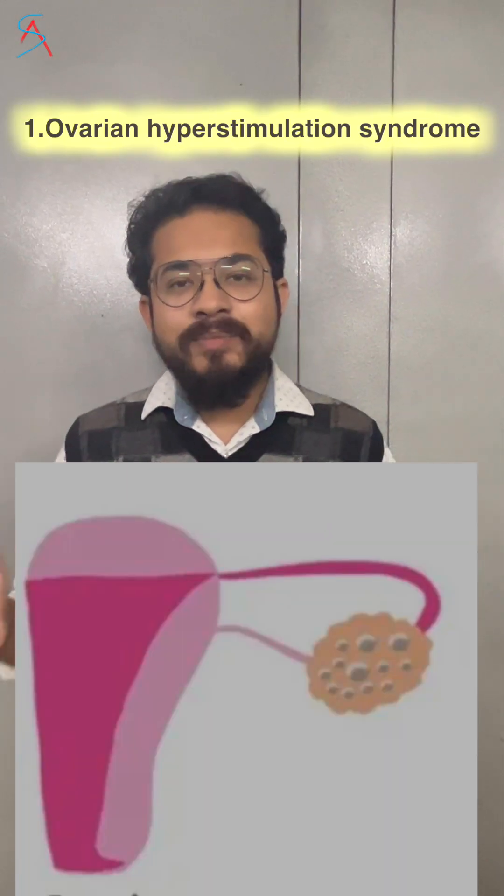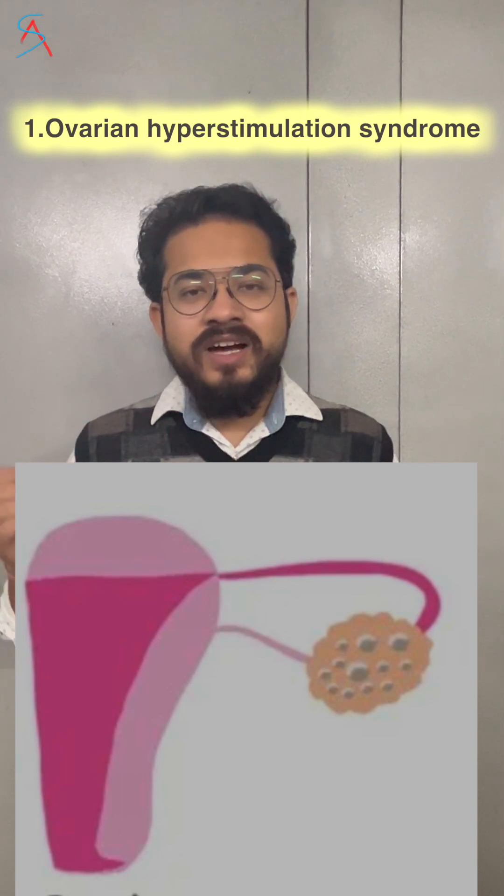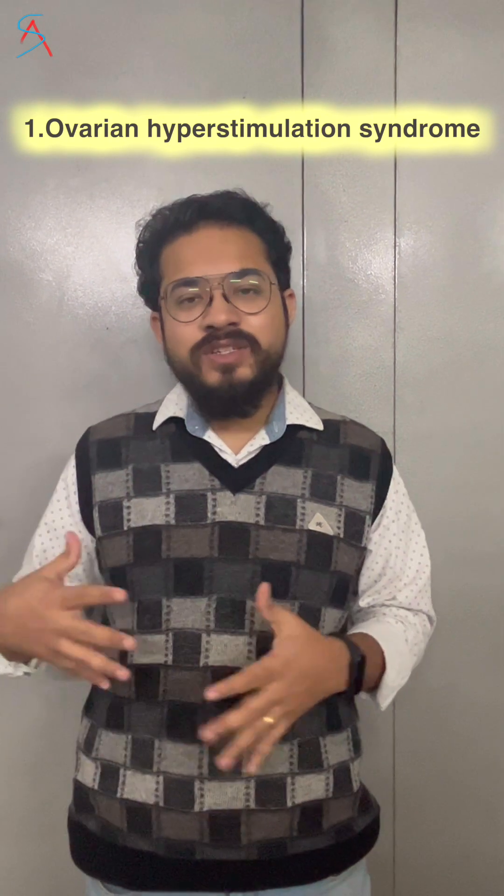Side effect number one of in vitro fertilization (IVF) is that it causes ovarian hyperstimulation syndrome. When lots of chemicals and hormones are given to a female to stimulate the ovaries to release an egg, which we call as ovum, that can cause this syndrome.